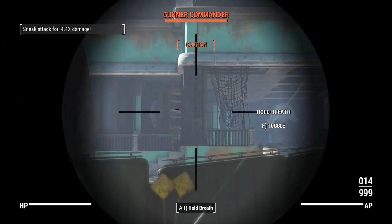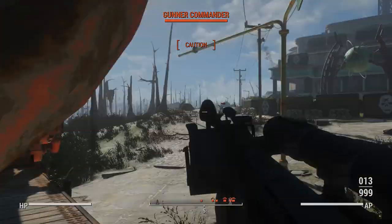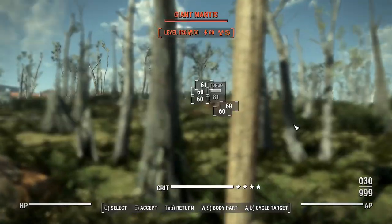If I do actually hold my breath, the gun still wobbles a little bit, so I don't know what's going on there. Perhaps there's a miscommunication between particular scope and aiming mods — but what can you do?